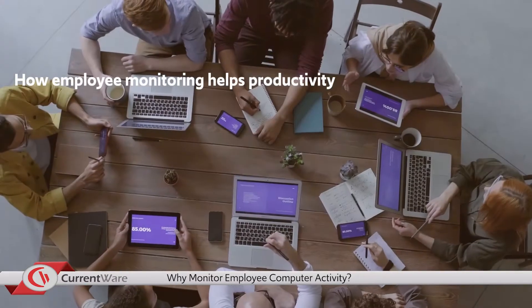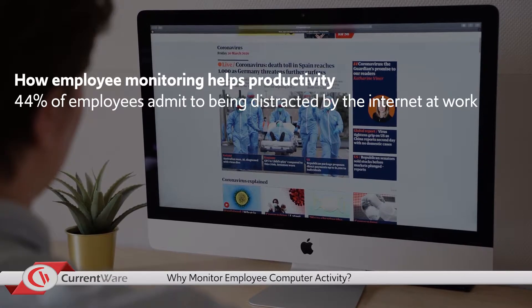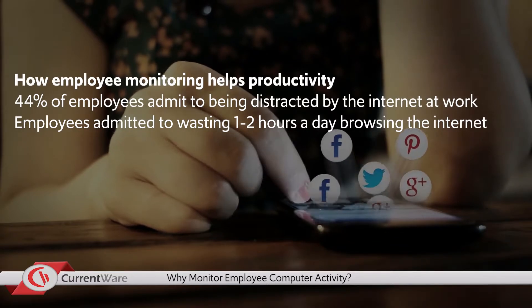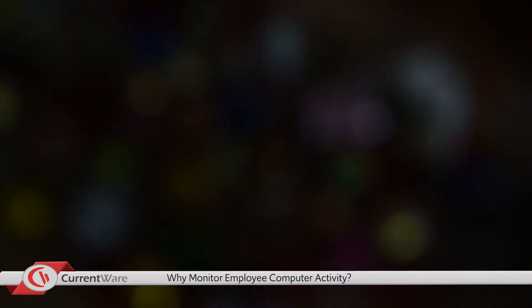So let's start off with how monitoring can help employee productivity. 44% of employees admit to being distracted by the internet at work, and employees in the U.S. have admitted to wasting one to two hours a day browsing the internet. So how can monitoring computer activity improve productivity?